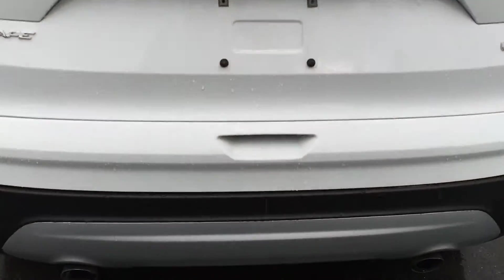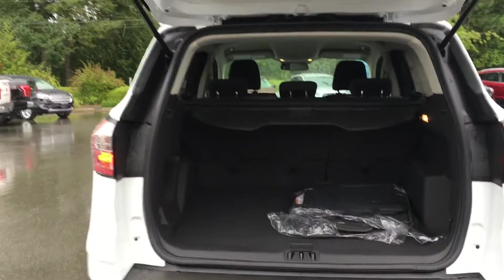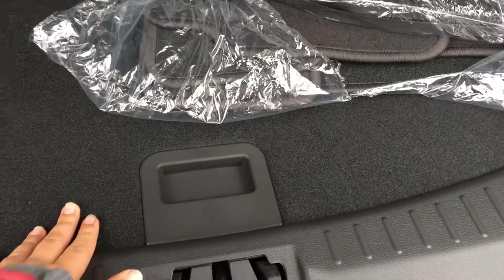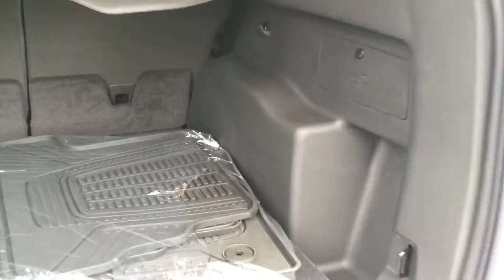The trunk opens from right here — a little tug, and it'll go all the way up on its own. You have a tonneau cover, all-weather floor mats, as well as carpeted floor mats, and your spare tire is located under the floor. Power as well as lighting hooks, perfect for tying things down. The handle's located on the right-hand side, so it's easy to close.